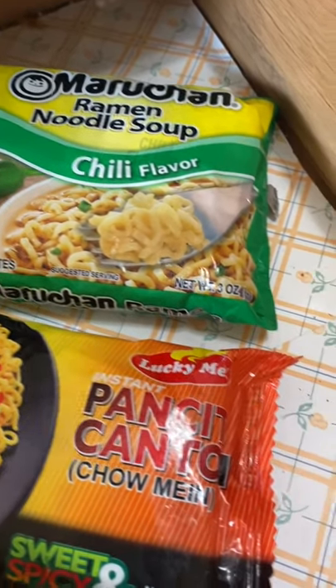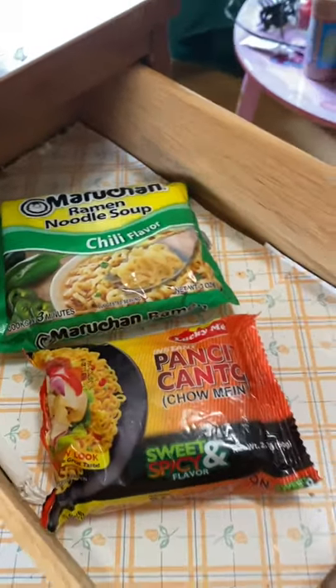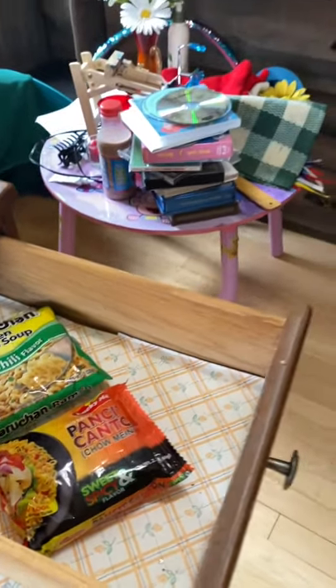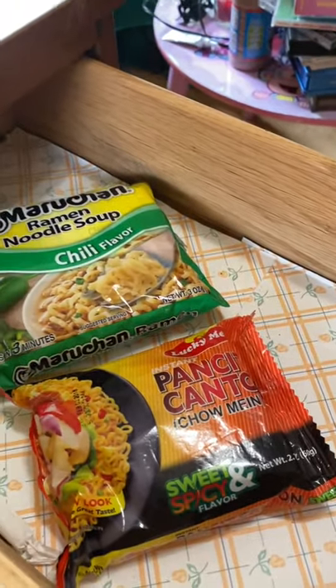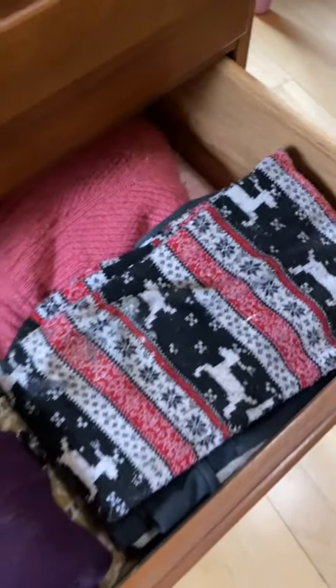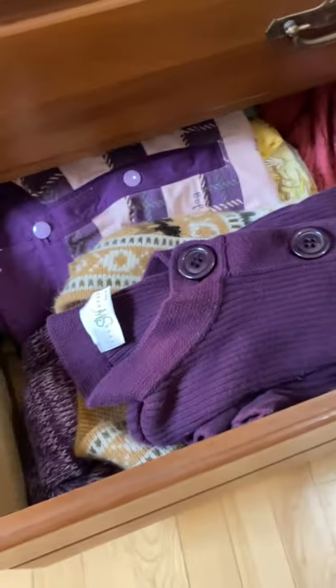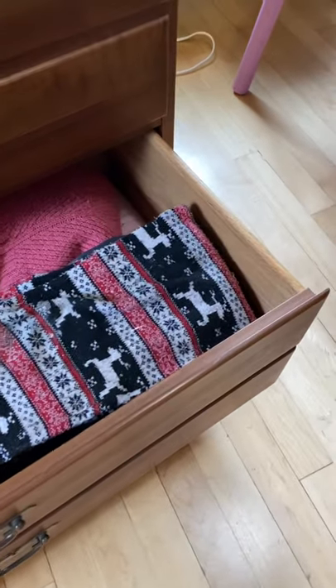These were left over from when Casey's lolo and lola were here — December 2017. That's how old those pancit canton and ramen noodles are. The rest are some of their personal belongings, so when they plan to come back here again, they'll have things waiting.